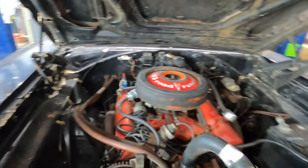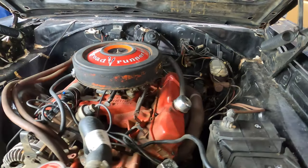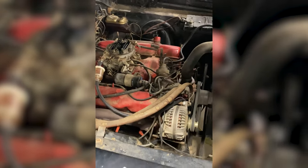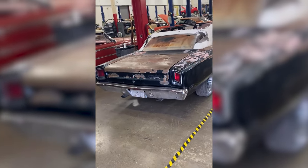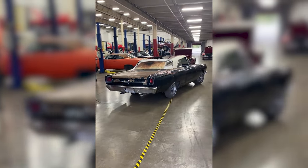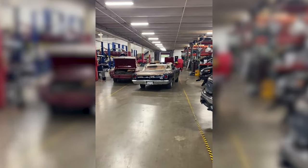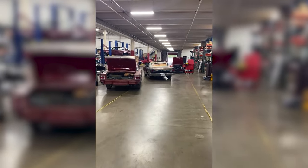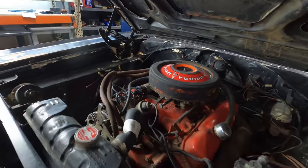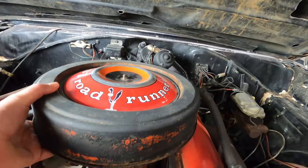Here's the 383 — this is a numbers matching motor, numbers matching trans as well. Obviously there are some things that need to be addressed before being roadworthy, but it's good to know that the motor is operational. No issues there as far as knocks or anything like that.